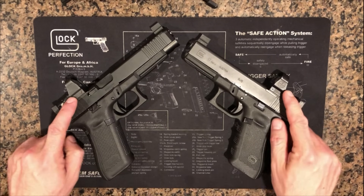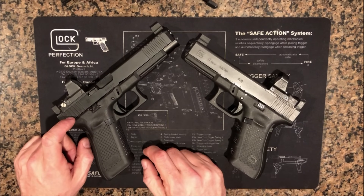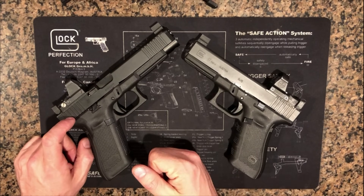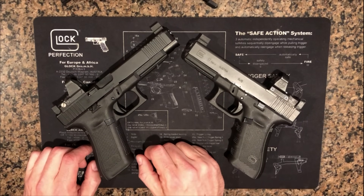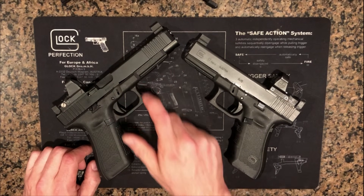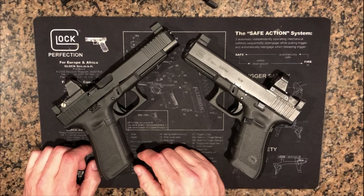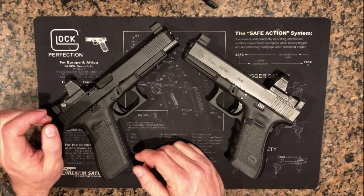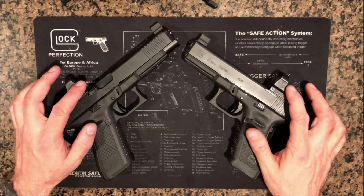If you're shooting dots, all you're getting from the 34 is the velocity. If your ammo is so underpowered that you're barely making power factor, make better life choices and load your ammo a bit hotter — there's no benefit to playing with fire like that. But the longer barrel is a nice insurance policy: even if your ammo or the chrono is wonky, you're less likely to go sub-minor with a 34 than a 17. You can basically look at it as a $100 insurance policy, especially if you're mounting dots, since sight radius is a complete non-factor with a single focal plane.